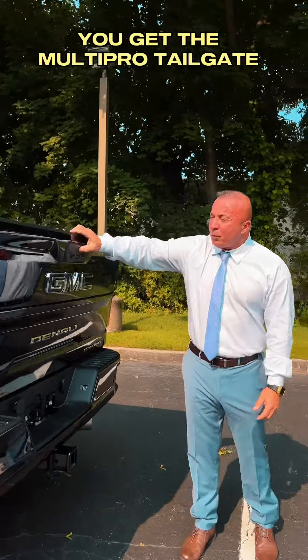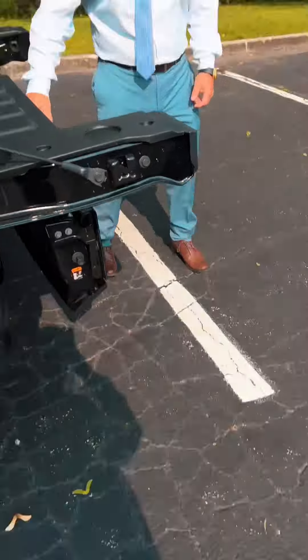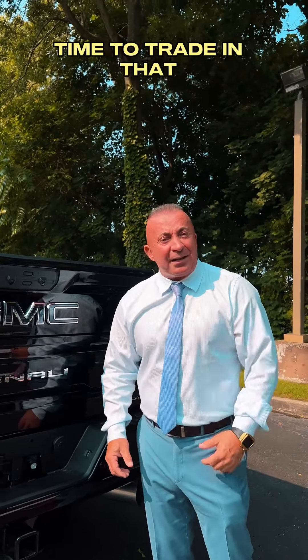This new bad boy here comes with a new redesigned chrome grille with Vader Banty. Don't forget around back you get the multi-pro tailgate with the kicking system, ready for all your party needs.